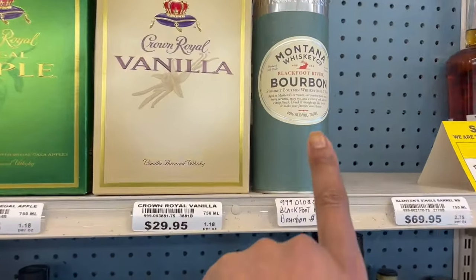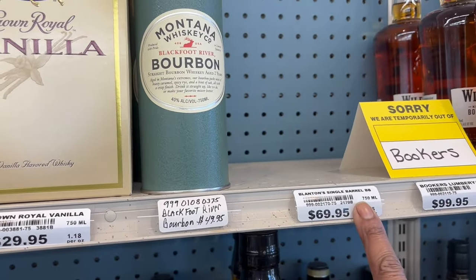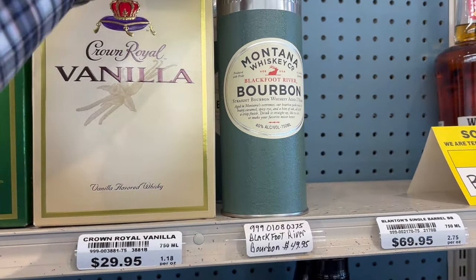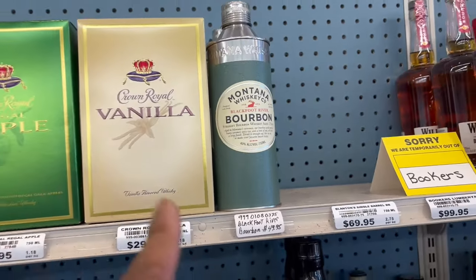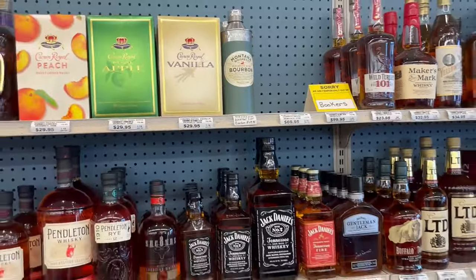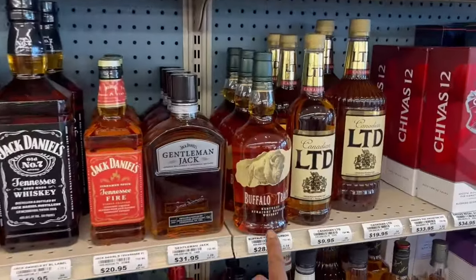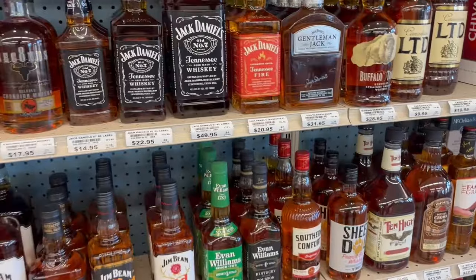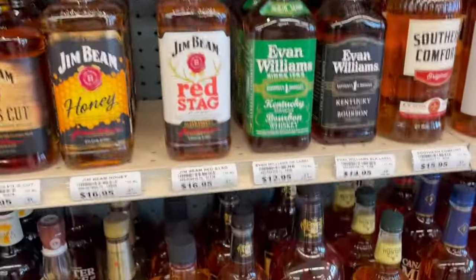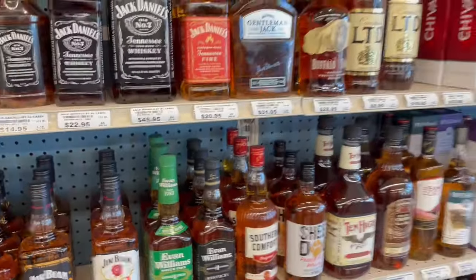This one is compared to Blanton's, which is right here. We had a lady just tell us that she tried this and that's what it tastes like — Blanton's. So maybe we'll do a comparison with that and see if that's true. Someday. We got Buffalo Trace. Evan Williams. I don't think we see that around here very often.